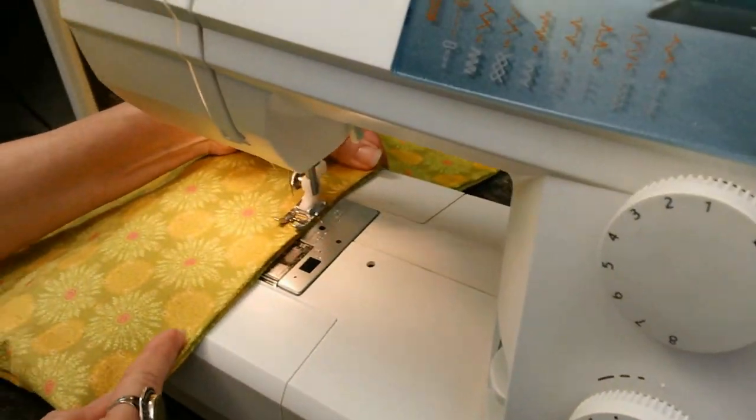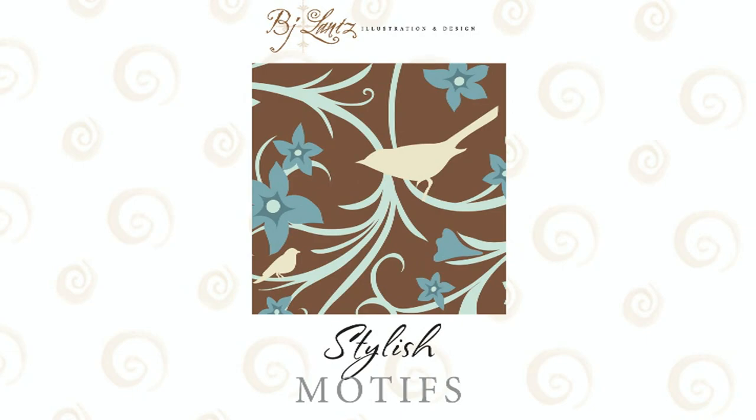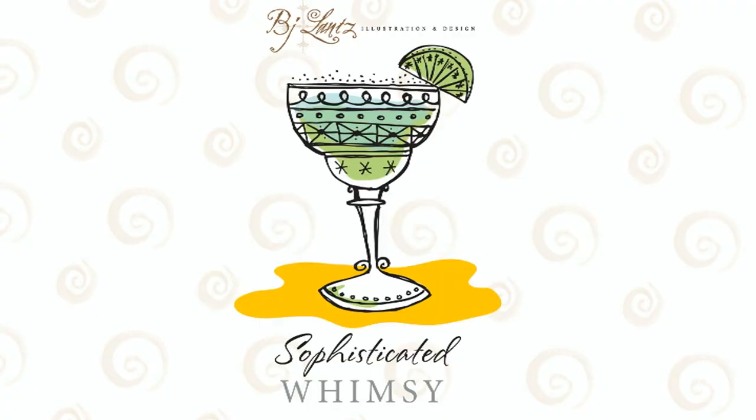Hi, I'm BJ Lance and welcome to my studio. I love this room — so much creative stuff goes on in here you can't imagine. For instance, sometimes I sew using the fabric I've designed for my stylish motif style. And sometimes I draw line art for my sophisticated whimsy style. Sometimes I even go crazy and carve my own stamps.